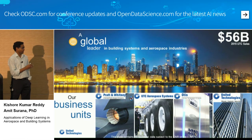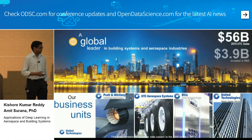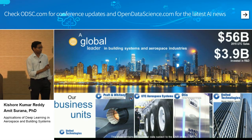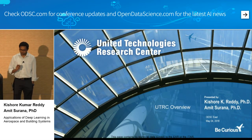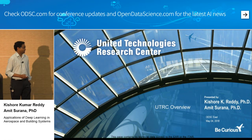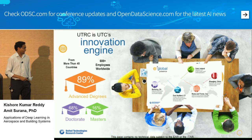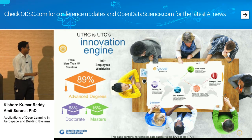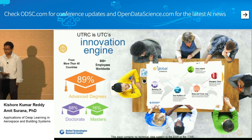These are the four companies that UTRC basically does research for. The good thing about United Technologies is they invest a lot in R&D — close to $4 billion being invested in research. We are the research wing for all UTC businesses. We are proud of our diversity: people from 45 different countries, 60-plus employees worldwide, most with advanced degrees, and 68% with doctorate degrees.